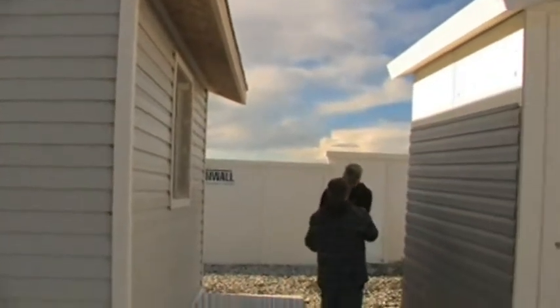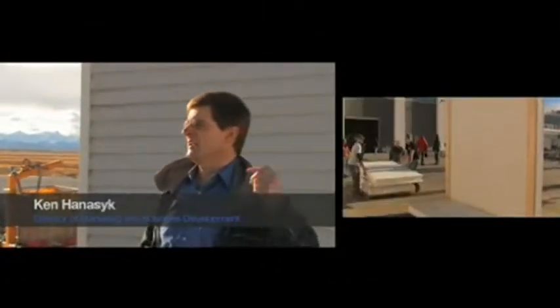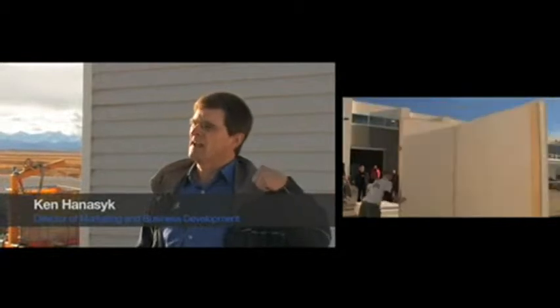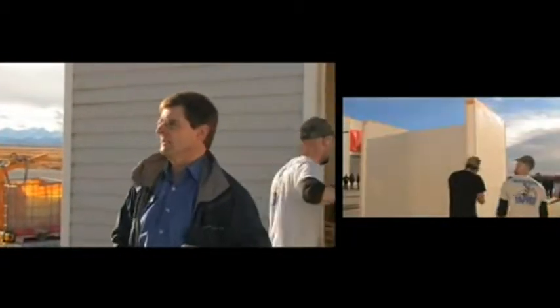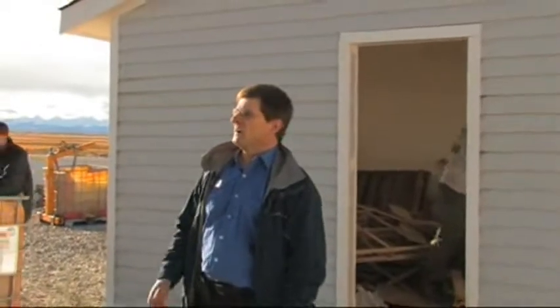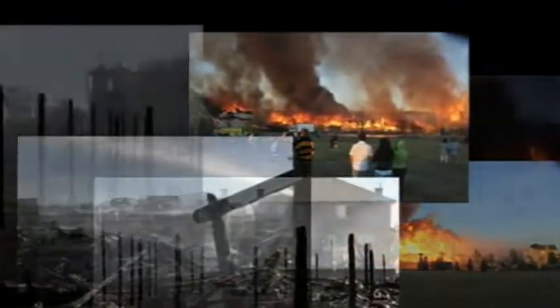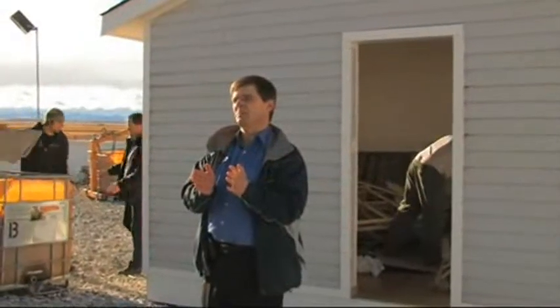We've also included a structure on this side at a zero lot line that is made from our panels. And if you were able to take in the demonstration on how they went together, we showed just how quickly it is to build with this product. At the zero lot line, what this is to demonstrate is that the fires you heard about in California, Kelowna, Edmonton, and Calgary, where there's been fire spread, wouldn't happen with our product. Because both on the inside and the outside, our board creates a non-combustible sheathing.